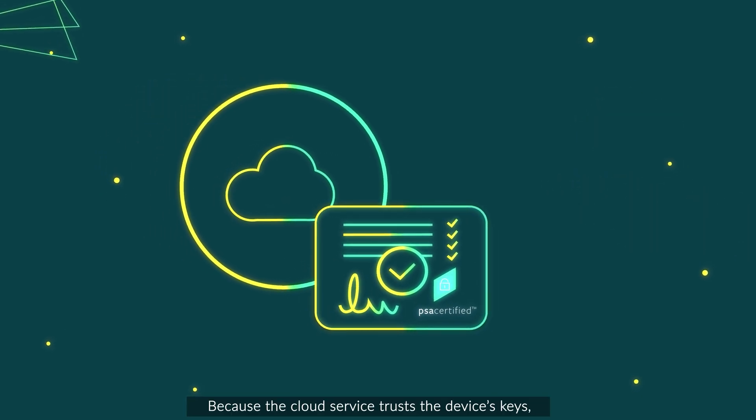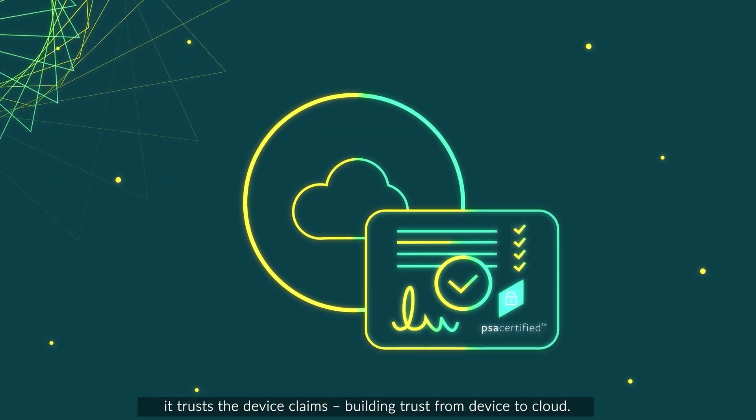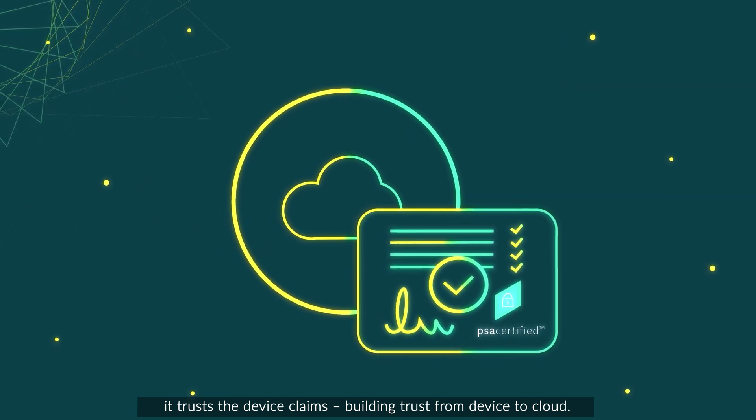Because the cloud service trusts the device's keys, it trusts the device claims. Building trust from device to cloud.